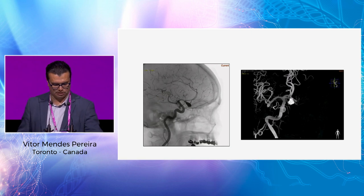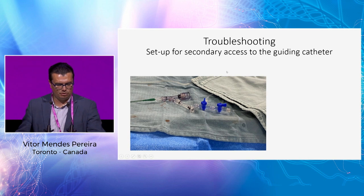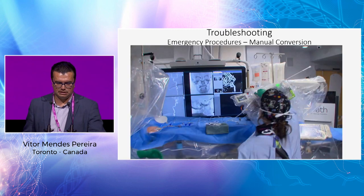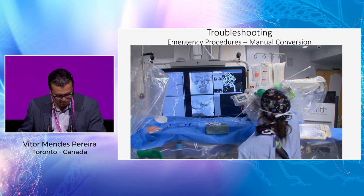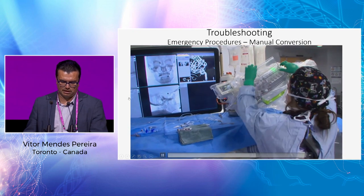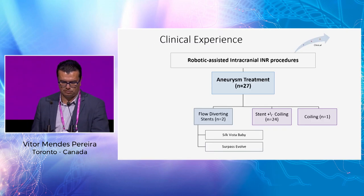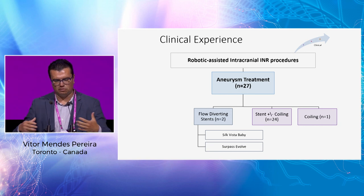Regarding emergency preparedness: we always have an RHV connected to the guiding catheter to place a balloon if needed. We've never had to do it, but we have it. For conversion to manual, our technologist Nicole can disconnect the system from the guiding catheter and open the cassette — pretty straightforward. We train this before every procedure, similar to aviation protocols, ensuring everybody is trained in case of an emergency.